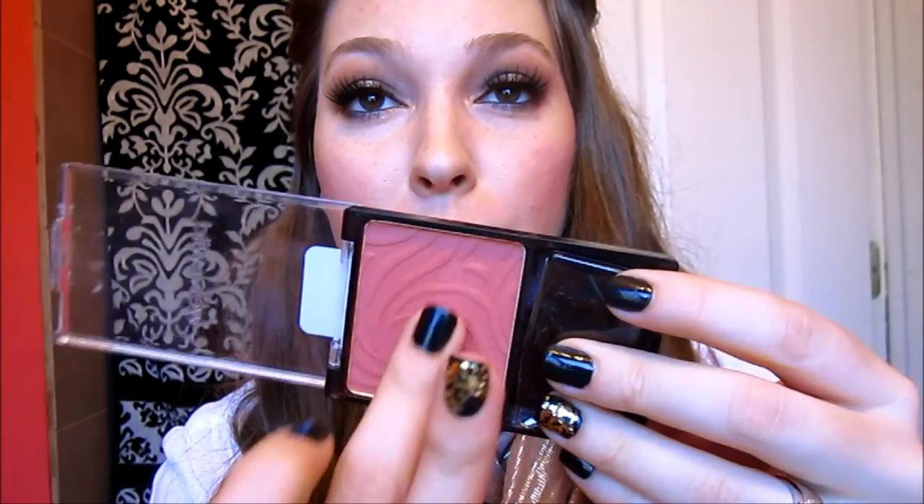I have a drugstore blush to share with you guys and this is a really nice winter and fall color. It is from the Wet n' Wild Color Icon line and it's the color Mellow Wine, which is just this really pretty rosy wine color. This is super pigmented as you can see. It gives you a pretty fall look — like you've been outside in the wind and it's cold, that kind of flushed look. It's very pretty for the fall and winter months.